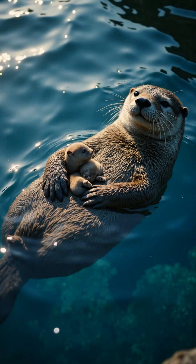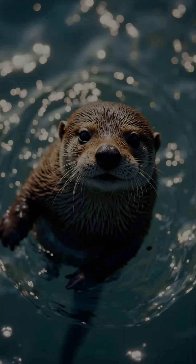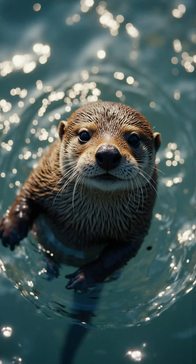Mother otters carry pups on their bellies as they swim. A pup's fur is so buoyant it can't dive.